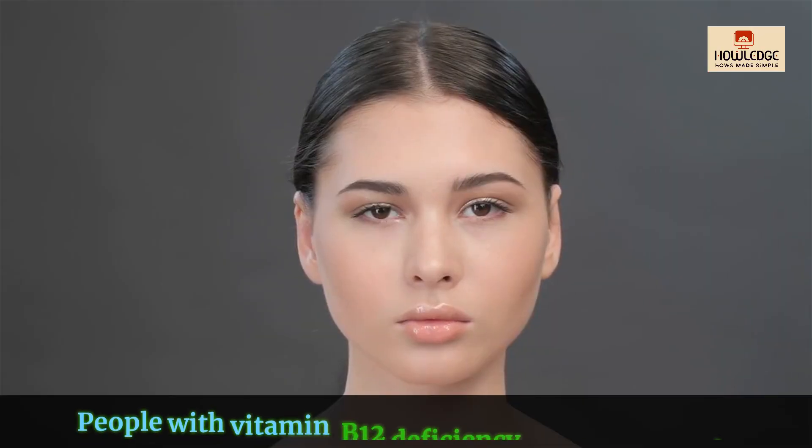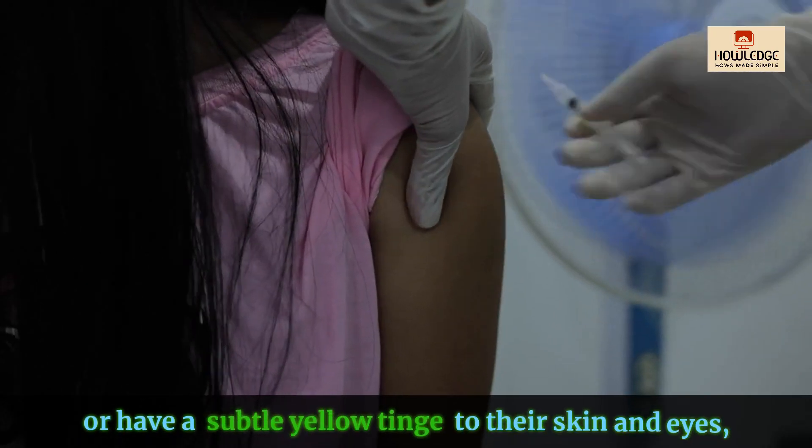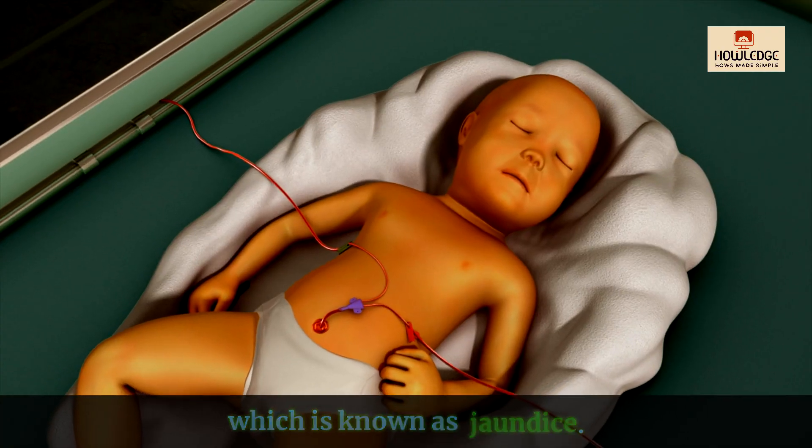Jaundiced or pale skin: People with vitamin B12 deficiency may appear pale or have a subtle yellow tinge to their skin and eyes, which is known as jaundice.